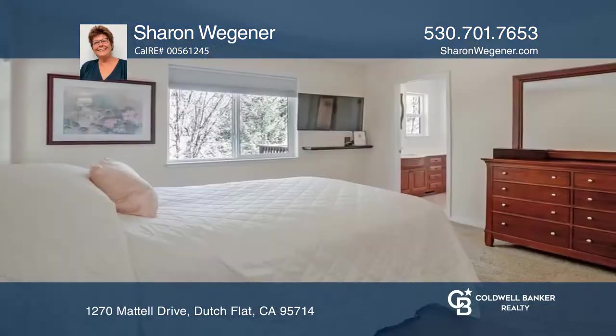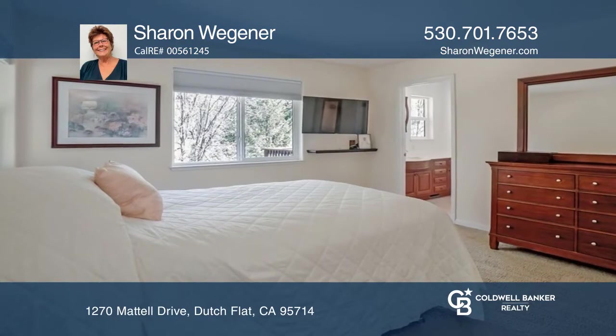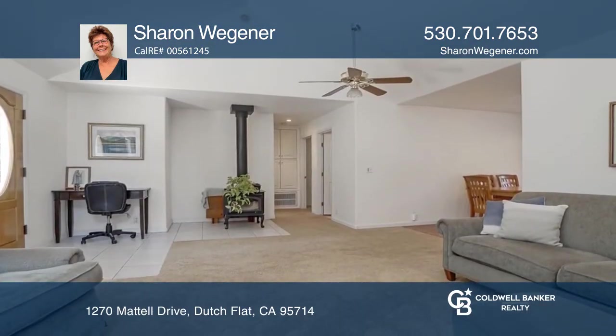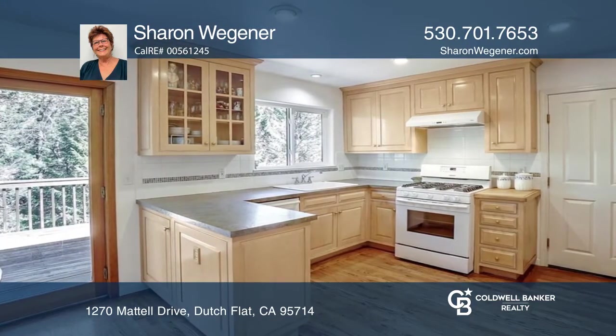This one-level home is situated on approximately two acres with a fenced orchard. This two-bed, two-bath home has been well maintained. Find cathedral ceilings as you enter the bright living room.